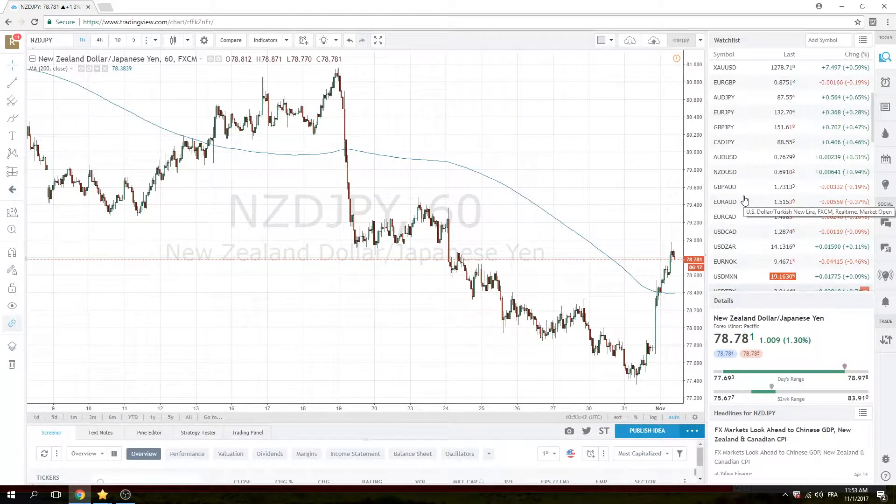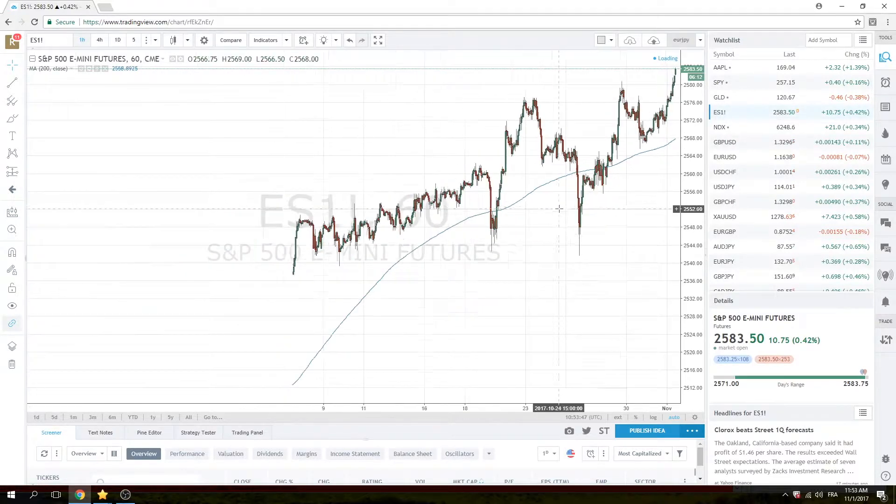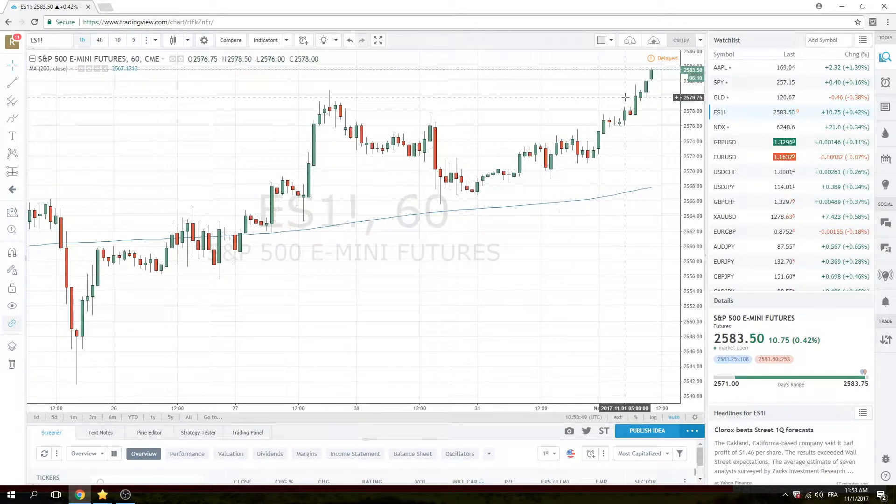Finally, the S&P chart — risk on, new highs. The high today has been 1483.75. Similar sort of story: muted volatility, just pushing onto new highs, even with some terrorism news in New York. Stocks are undaunted for now.